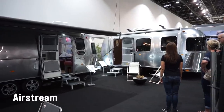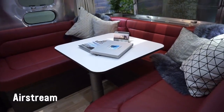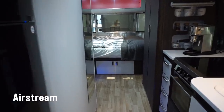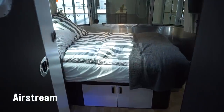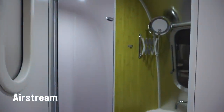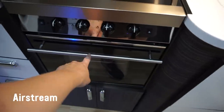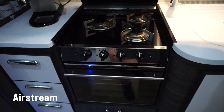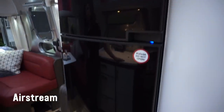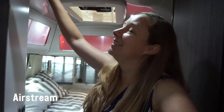There are even a couple of Airstreams here — I really want to see inside one. Look at those windows. Separate shower. It does have the oval shape, gas stove, and a real deep sink. I hadn't realized it was silver inside as well as outside, and I absolutely love these windows.